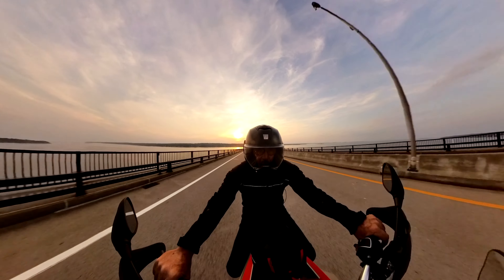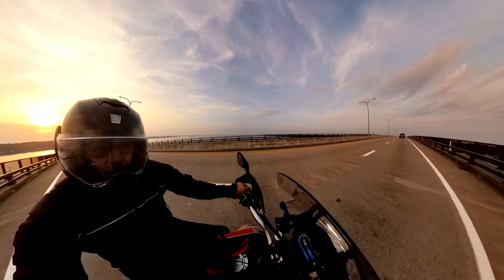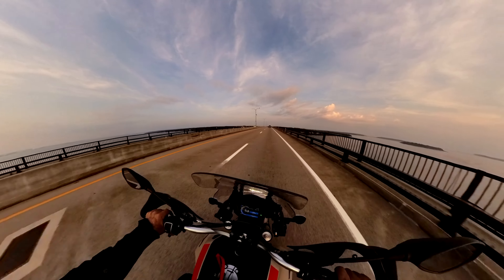I can catch the sunset behind me in the mirrors. I guess it's going to be an orangey sunset tonight because there are clouds on the horizon.